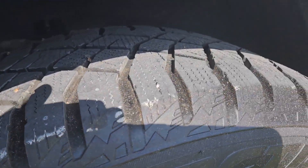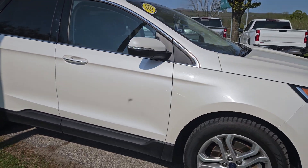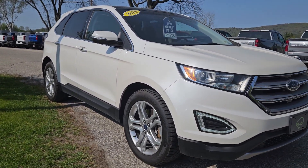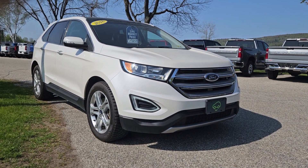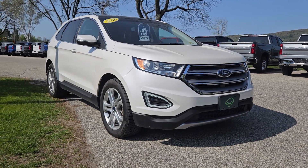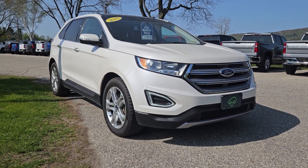Taking one more look at those tires — they look great.